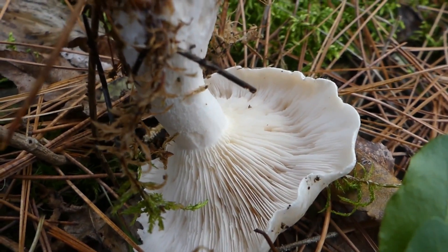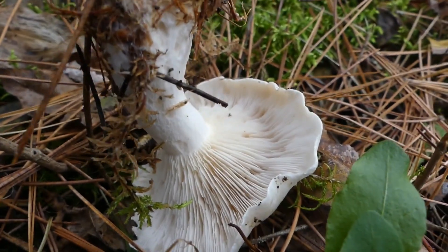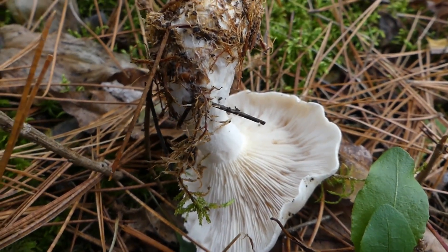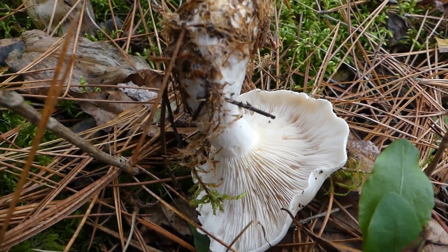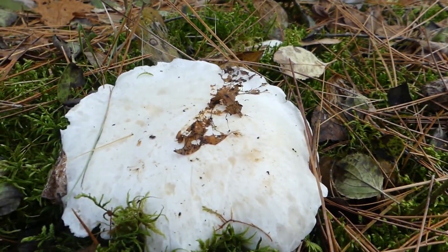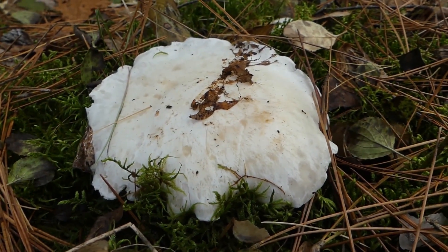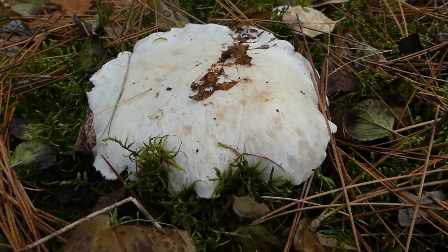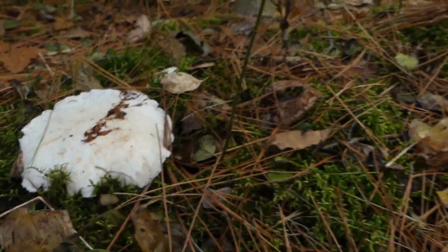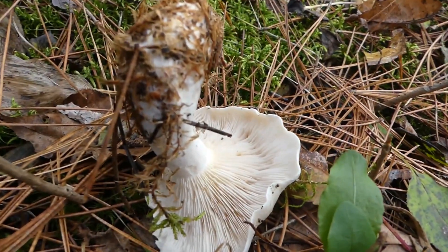These gilled fungi were placed in the Agaricus genus in the early days of fungal taxonomy. Lepista is derived from Latin, meaning a wine pitcher or a goblet, because when they're fully mature it can take on the shape of a shallow chalice or goblet. And Irina means that it pertains to irises — the scent of an iris.